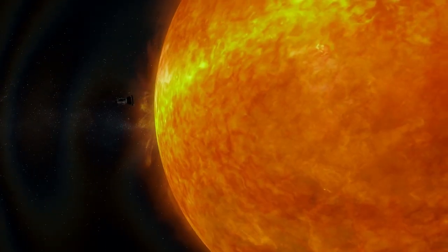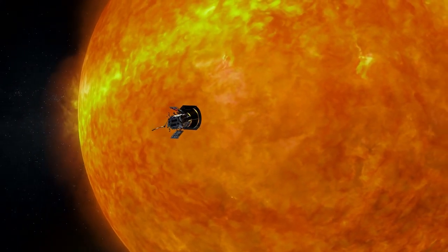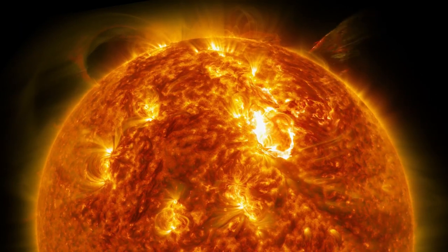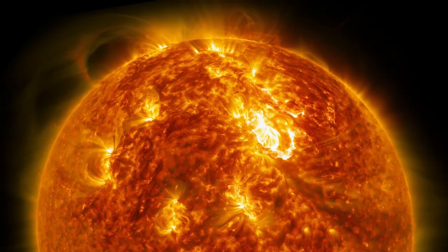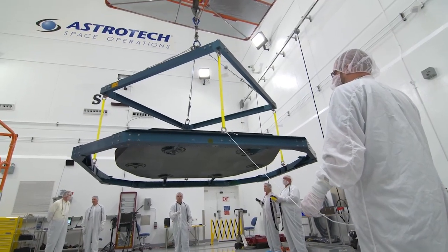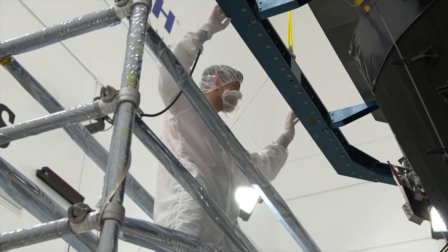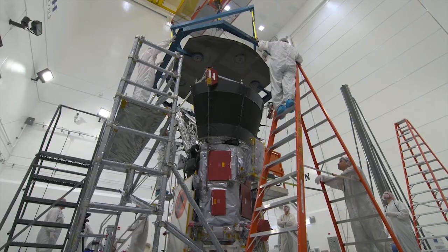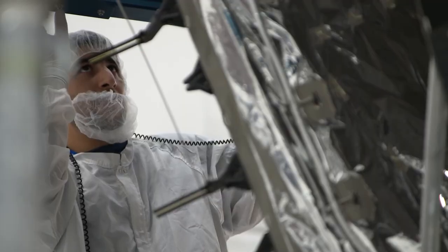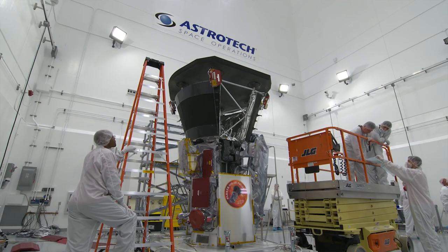The Parker Solar Probe will be the first mission to travel through the searing heat of the Sun's corona. Traveling this close is only possible because of the spacecraft's protective heat shield, where temperatures on the spacecraft reach 2,500 degrees Fahrenheit. Parker Solar Probe is actually going and touching the Sun. Previous missions have been really important for solar science as we study from afar, but Parker Solar Probe is almost kissing the Sun, so we can learn so much more.